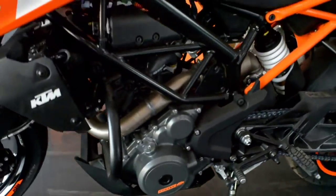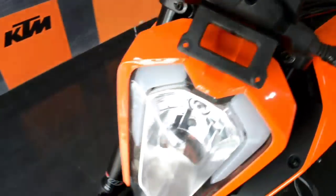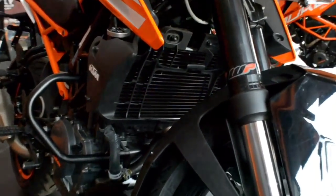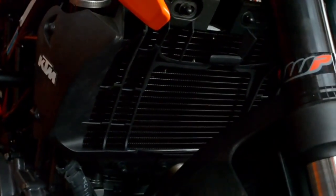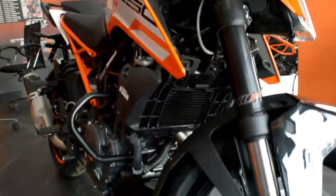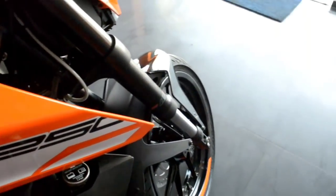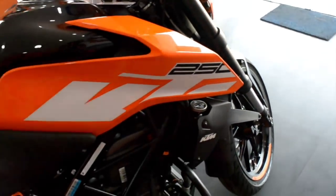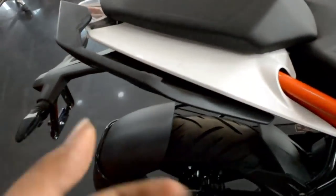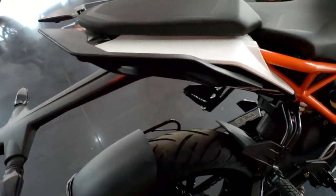Moving to suspension, up front there is a 43mm upside-down WP fork, and you can see the radiator for the liquid-cooled engine which requires coolant. The rear suspension is a race-inspired 10-step adjustable unit, which is not available on any other bike in this segment.